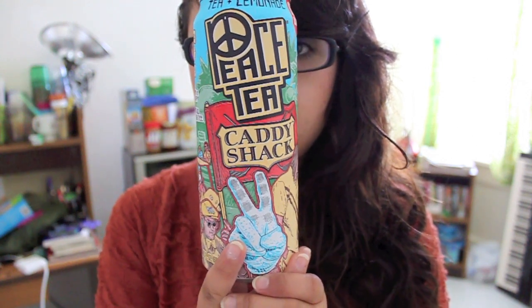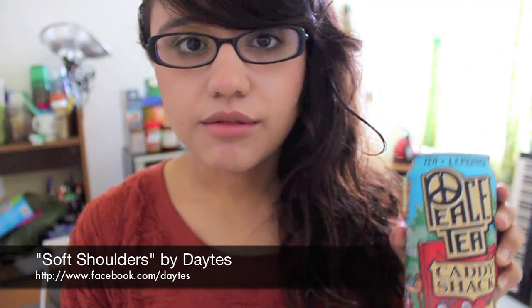Hey everybody, and welcome to Tea Time Tuesday. My name is Colette, and today we're going to be trying the Caddy Shack version of Peace Iced Tea. This is my favorite version of any canned tea, quite frankly.